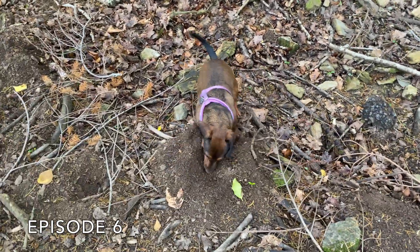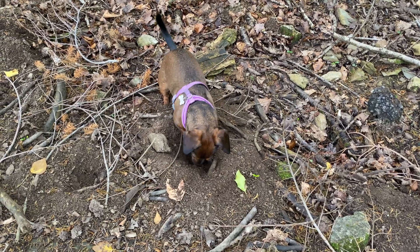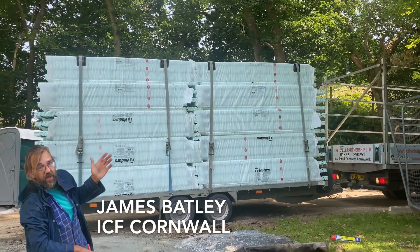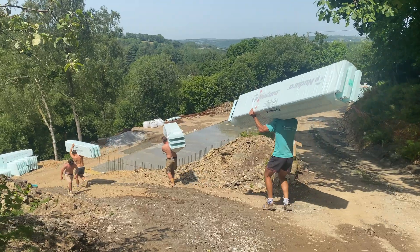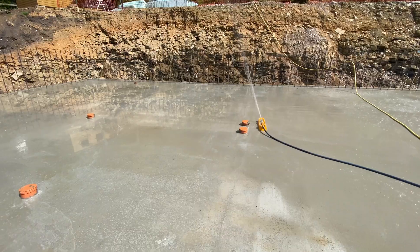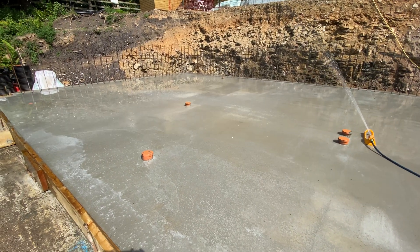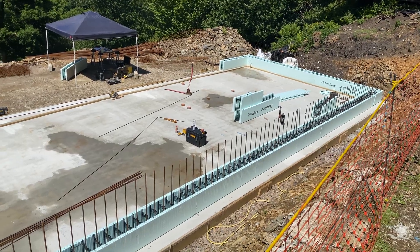It's Monday morning and I'm opening up for James and his lads who will be putting up the new Nadura ICF walls this morning. I've been down to check the slab behind me just now and all the extensive watering we did on that really hot day on Friday when it was laid — inspecting it this morning there's no cracks at all, so that's really good.